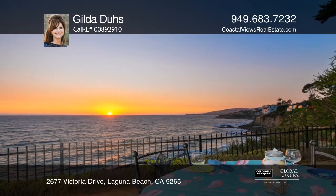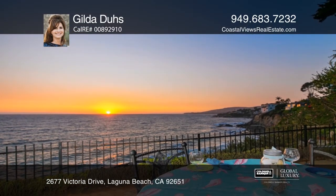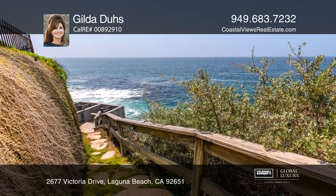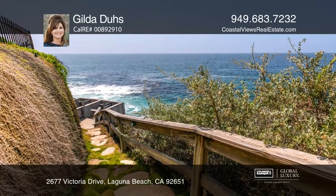and custom cabinetry. You can dine al fresco on the oceanfront patio and relax in one of the most beautiful places in the world. Make yourself at home by scheduling a tour with Gilda Dews.